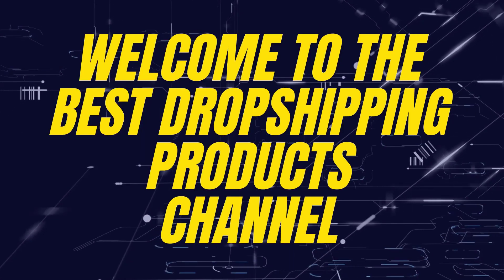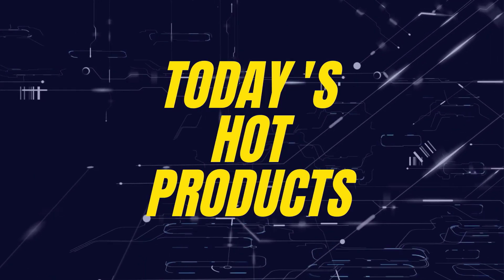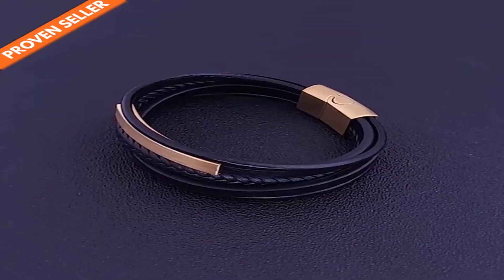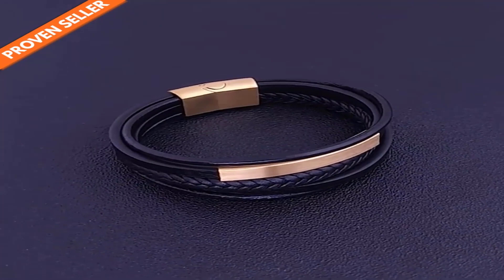Hey guys, welcome to the best dropshipping products channel on YouTube. In today's hot products, we have product number one: the Double Layer Leather Strap.